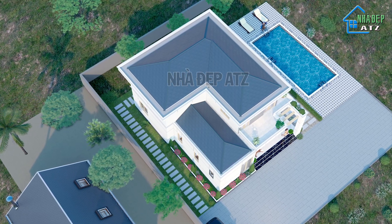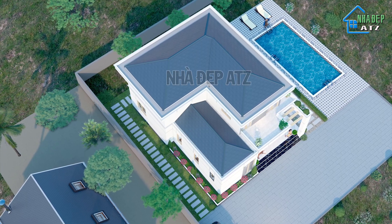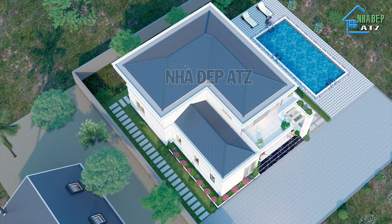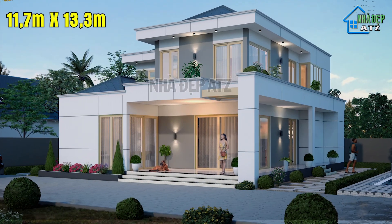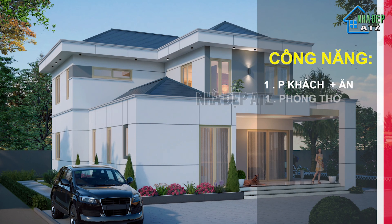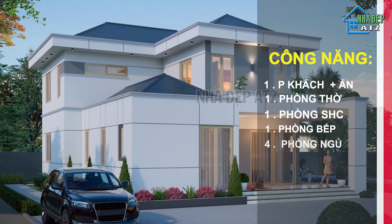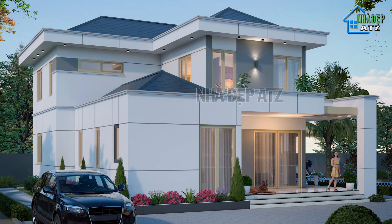Khi chúng ta xây dựng bể bơi, các bạn nên lưu ý tới các yếu tố cảnh quan khác như tránh nhiều cây xanh xung quanh bị rụng lá xuống, để đảm bảo cho bể bơi nhà bạn luôn dễ dàng vệ sinh, không bị rêu bám và không trơn trượt. Ngôi nhà có kích thước 11,7m chiều rộng và 13,3m chiều sâu, với công năng bao gồm 1 phòng khách kết hợp phòng ăn, 1 phòng thờ, 1 phòng sinh hoạt chung, 1 phòng bếp, 4 phòng ngủ, 2 khu vệ sinh chung. Và ngay bây giờ chúng ta cùng khám phá công năng bên trong ngôi nhà này nhé!